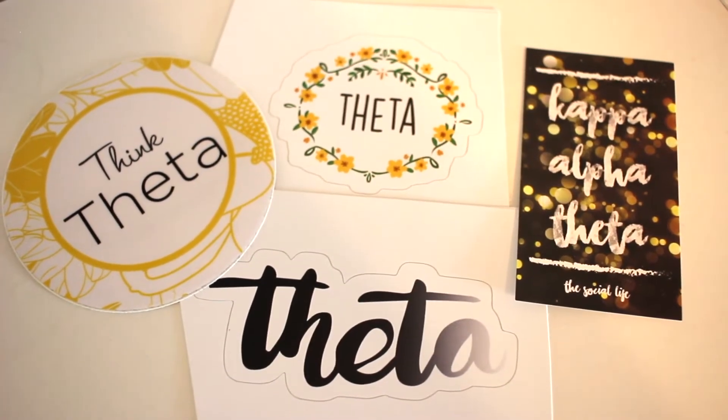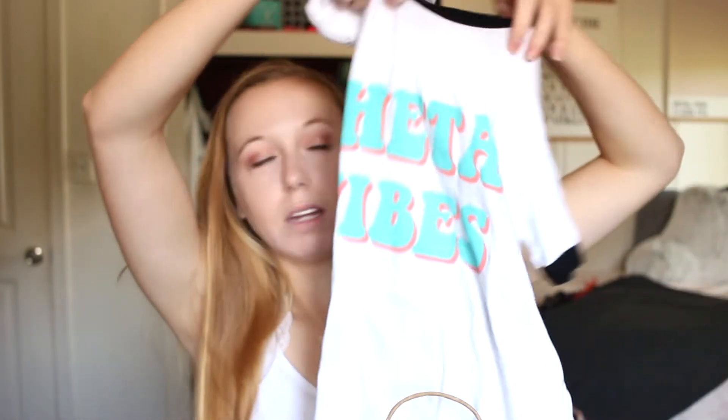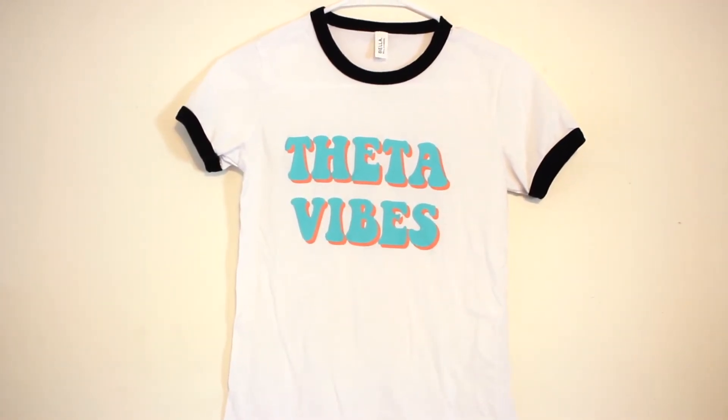I also have extra stickers I've had forever — Theta in cursive, Theta with a little floral design, one that says Kappa Alpha Theta from the social life, and one that says Think Theta. Just stickers I thought she would like. The shirt I threw in for this day says 'Theta Vibes' in bright turquoise and coral — it's a ringer tee, super cute, and I've just never really worn it.